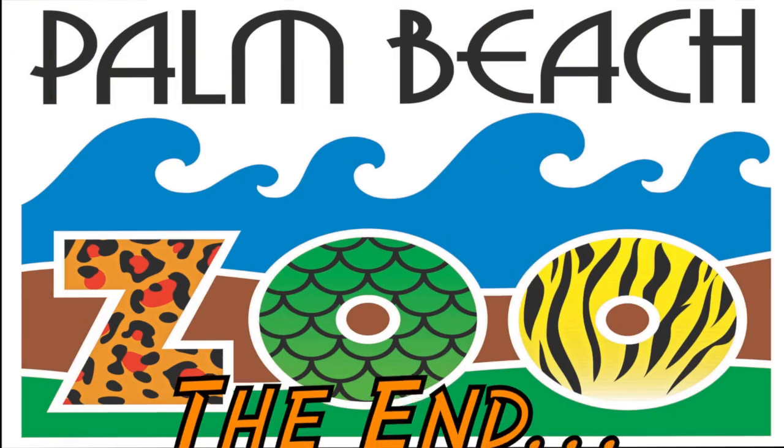Most people think of the zoo as a place to just go see animals, but really we are a living laboratory. We foster science and are always looking for ways to collaborate with students across the country — it is part of our mission. So come get wild with us and the giant anteaters at the Palm Beach Zoo.